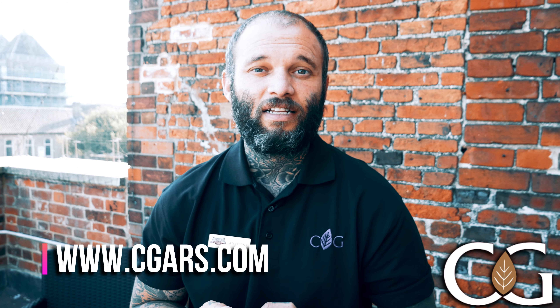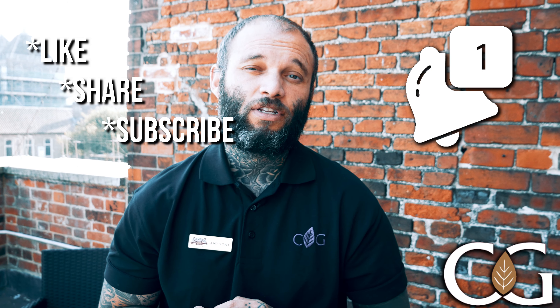If you've liked this video, as always please don't forget to like, share and subscribe, and hit that notification bell so you don't miss out on any of my upcoming videos. Let me know in the comment section what my next Cuban cigar of the week should be. Until next time, I hope you're all keeping safe out there — take care of yourselves, peace.